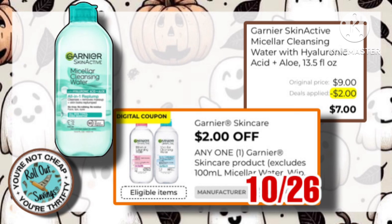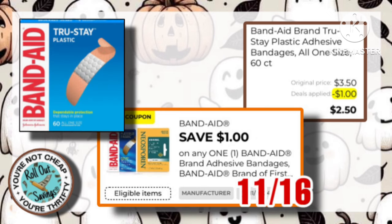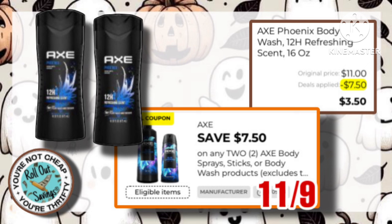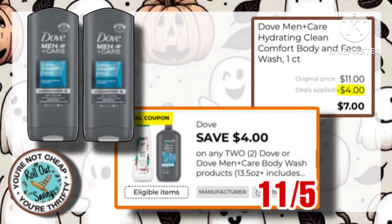The Garnier Micellar Water is $9, with this $2 off one coupon, making it just $7.00. The 60 Count Band-Aid Bandages is $3.50, with a $1 off one coupon, making it just $2.50. The Essential Missed Starter Kit is $13, with a $6 coupon, you'll just pay $7.00. Next, we have two of the Axe Body Wash. It's $11, with a $7.50 off two coupon, making it just $3.50.